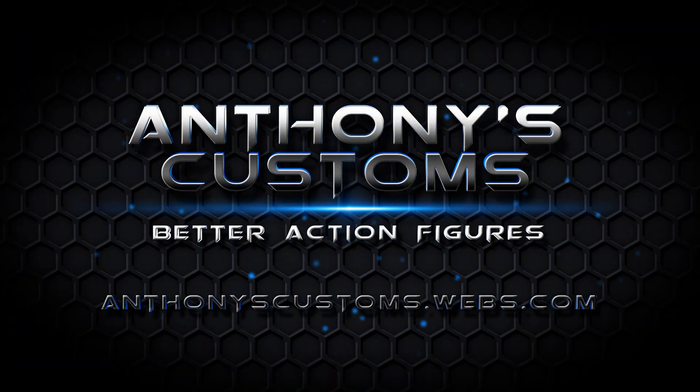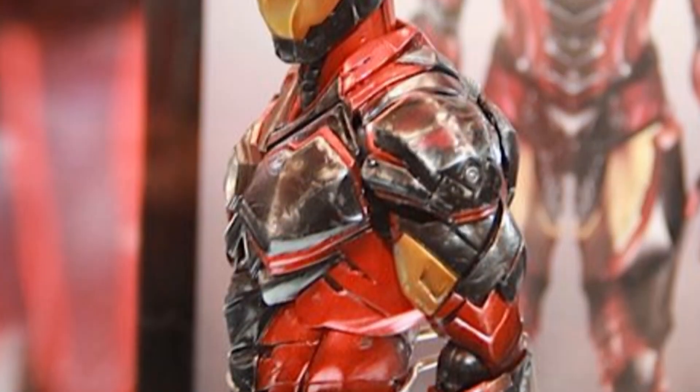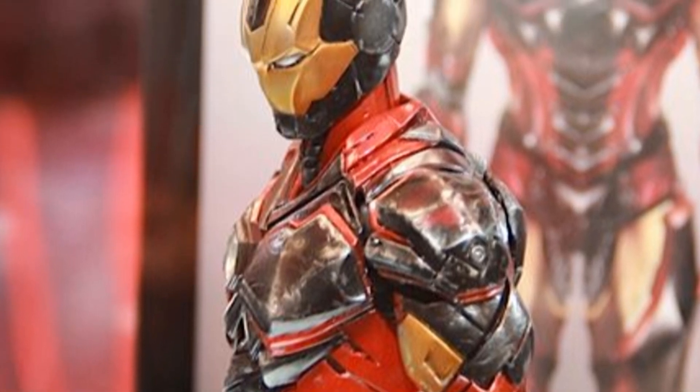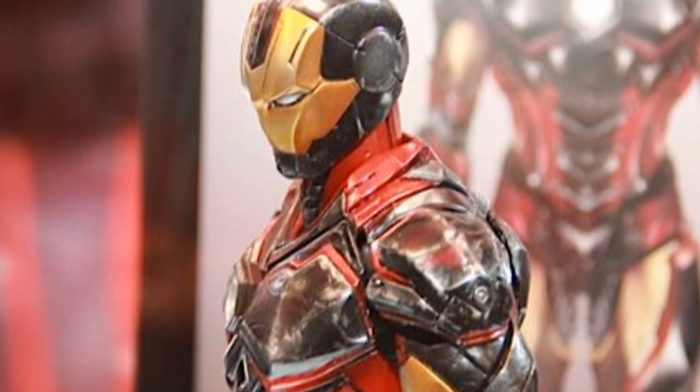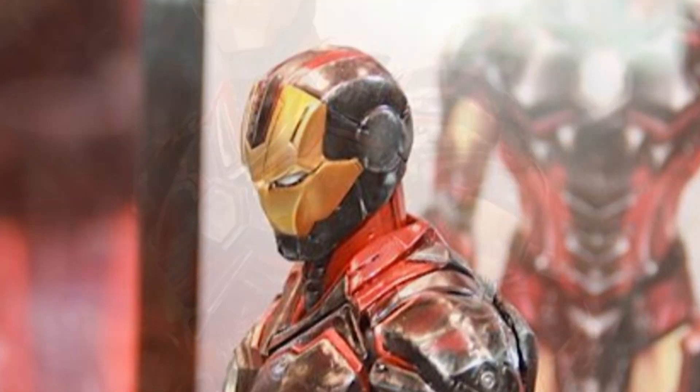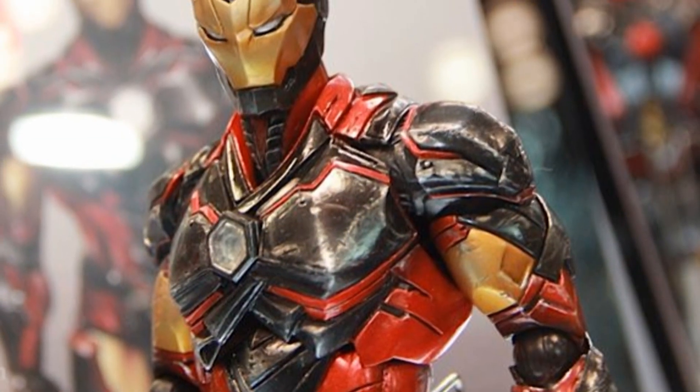Hey, what's up guys, this is Anthony from Anthony's Customs. For this video I'm gonna be showing you guys some stuff that was shown off at NYCC. I couldn't go, but I found these pictures around the internet on sites like TNI or ToyArk, so thanks to those guys for having good pictures. I'm gonna show you guys so you can see what's going on out there if you were not able to make it.